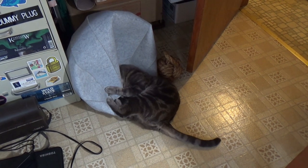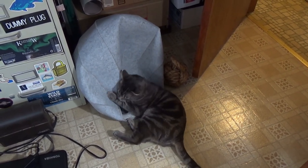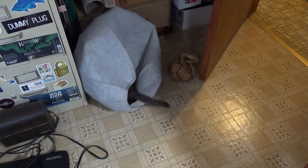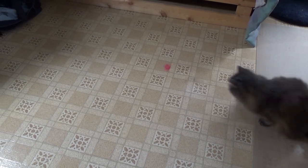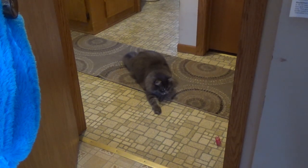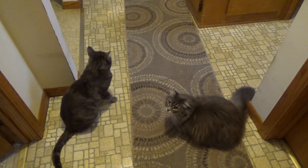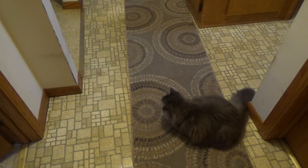Donnie is not as interested in this spring toy — he's spending his day destroying his cat ball from a prior video. However, Fluff has decided this is one of the best things ever. These cats definitely have very different tastes when it comes to toys. Now Donnie's picked up an interest in the spring.